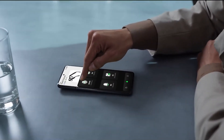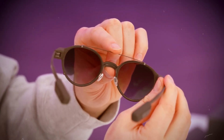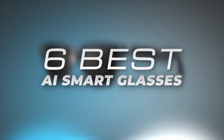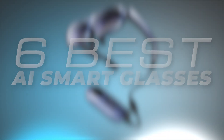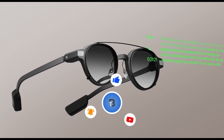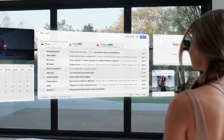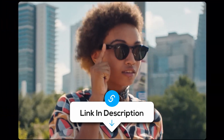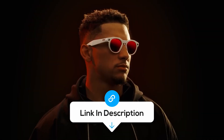So I did the digging — specs, hands-on reviews, weird Reddit posts. I filtered out the vaporware and put together a list of six AI smart glasses you can actually buy right now, each with a specific purpose, depending on whether you're looking for function, fashion, or full-blown futuristic. And if you're interested in any of these, I'll leave links to them in the description below.